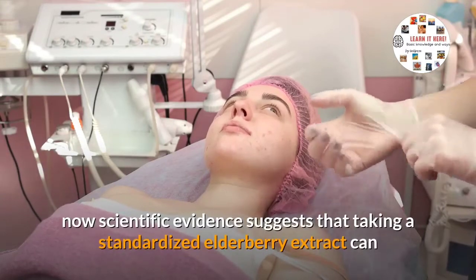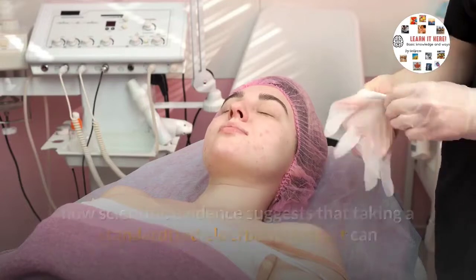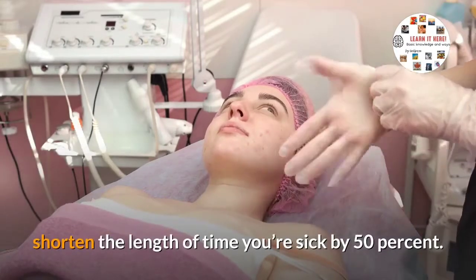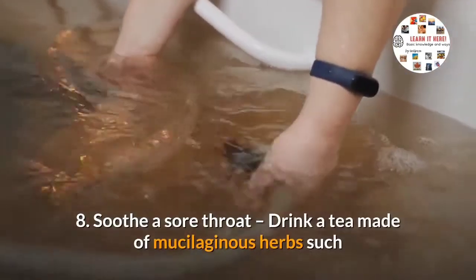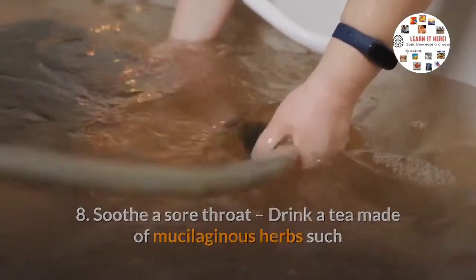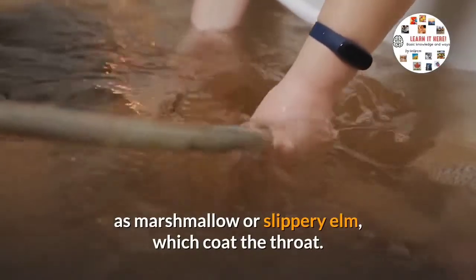Seven: feel better with elderberry. Elderberry tea has long been used to treat respiratory infections, and now scientific evidence suggests that taking a standardized elderberry extract can shorten the length of time you're sick by 50%. Eight: soothe the sore throat by drinking a tea made of mucilaginous herbs such as marshmallow or slippery elm, which coat the throat.